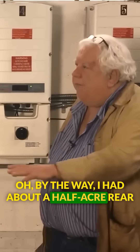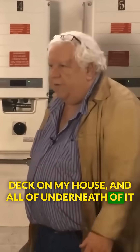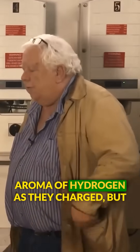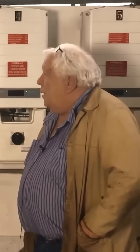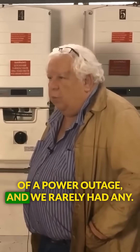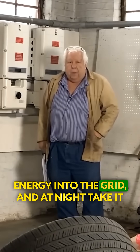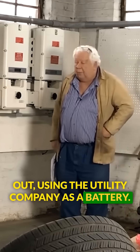By the way, I had about a half-acre rear deck on my house and all underneath it was Trojan batteries, giving off a lovely aroma of hydrogen as they charged. But they only really came into effect in the case of a power outage, and we rarely had any. So during the day I would put grid-tied energy into the grid and at night take it out, using the utility company as a battery.